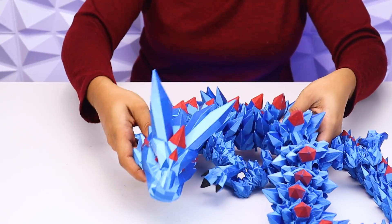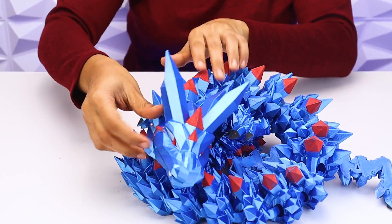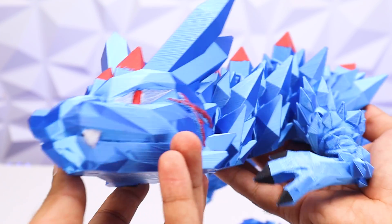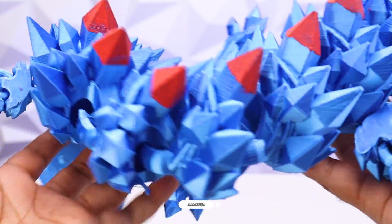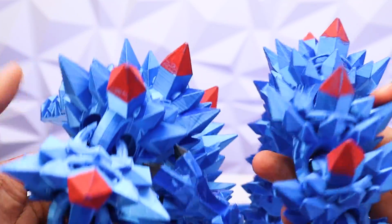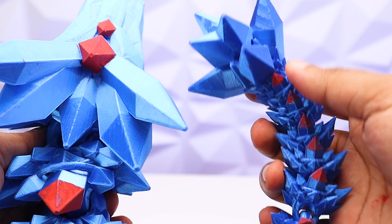Now back to our giveaway announcement: we will randomly choose one of our Patreons and give a transparent red color crystal dragon for free. More information is available on our Patreon page. That's it for today guys, see you next time — like and subscribe for more awesome content, bye bye!